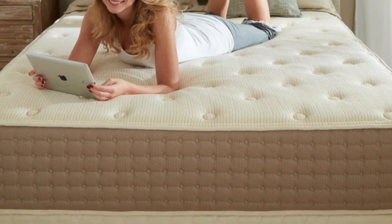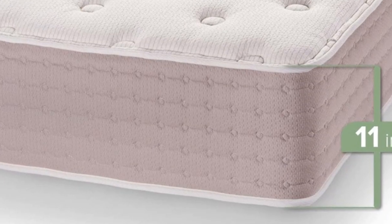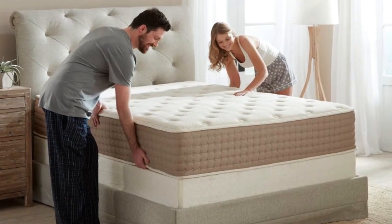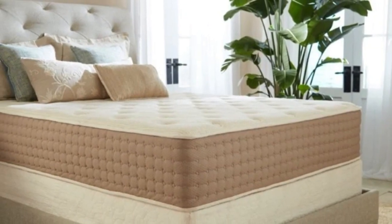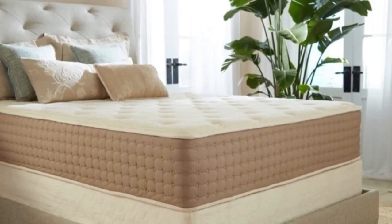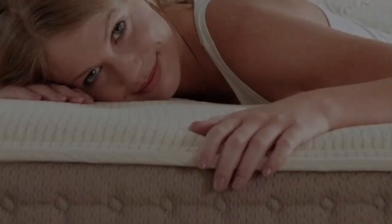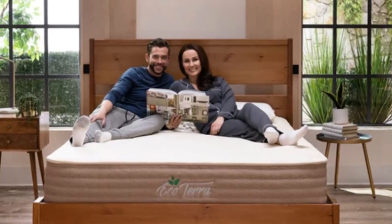Another cooling component is the organic cotton cover. GOTS and GOLS certifications for the cotton, wool, and latex ensure the hybrid latex mattress is crafted from sustainably sourced materials. The coils are produced from upcycled steel. The mattress carries a below-average sticker price compared to other latex hybrids, and EcoTerra offers free ground shipping for all customers in the contiguous U.S. Your order includes a 90-night sleep trial, and if you keep the mattress, you'll also receive a 15-year warranty covering material and structural defects.